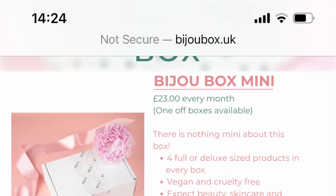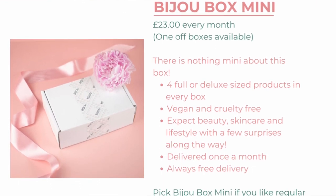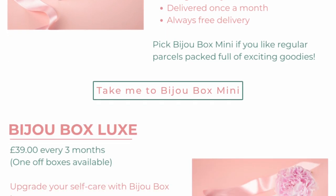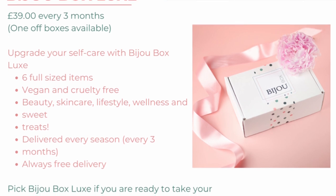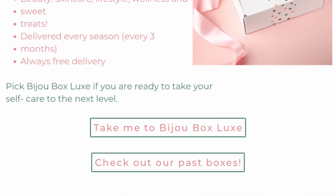They offer two different subscription boxes. The first is the Deluxe Box, which comes in at £39 and is every three months — you get about six full-size items including beauty products, sweet treats, lifestyle items, and they're all vegan and cruelty free. Then you have the Bijou Mini Box, which comes in at £23 on a rolling monthly subscription, though you can subscribe for longer. You get beauty, skincare, and lifestyle products, and both boxes come with free delivery. Today we're checking out the Mini Box — it's like a mini version of the Deluxe Box.